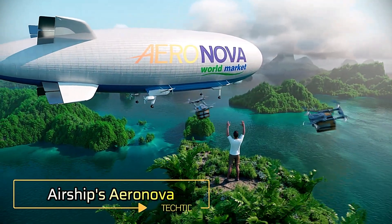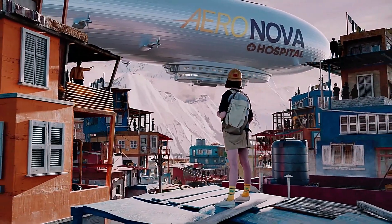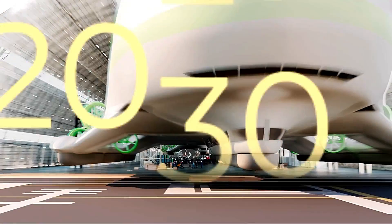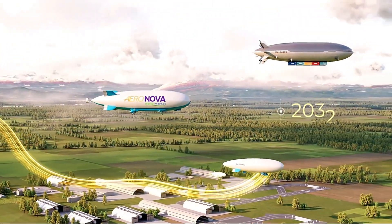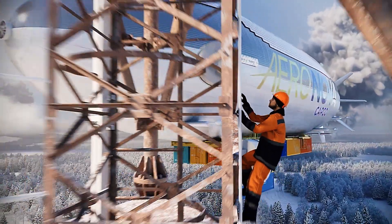Airships Aeronova. Aeronova is redefining air travel with its next-generation airship technology. Designed to be sustainable, quiet and versatile, these semi-rigid airships are equipped for everything from cargo delivery and tourism to emergency response and arctic exploration. With lower fuel use, advanced mooring systems, and hybrid power units, Aeronova offers a smarter way to access remote locations and even stay aloft for long-duration missions. It's not just transportation — it's the future of flight, built for efficiency and adventure.